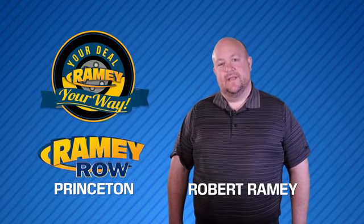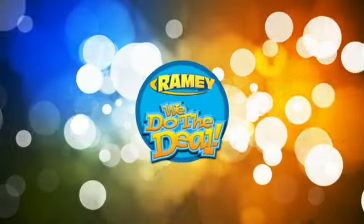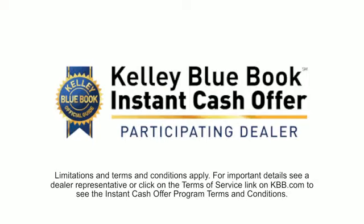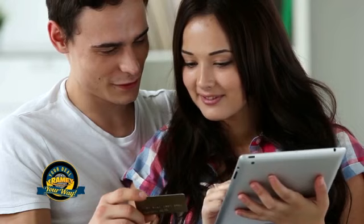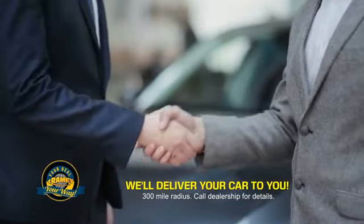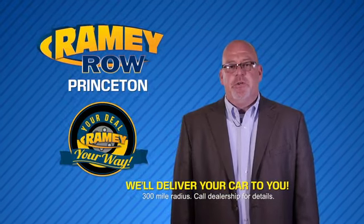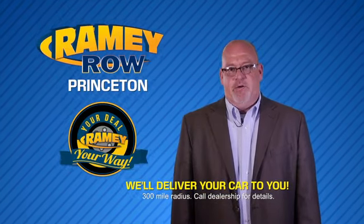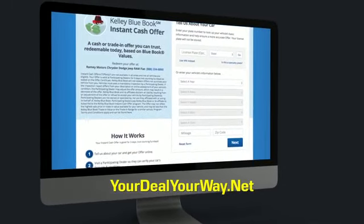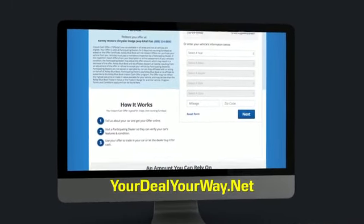For years, Rainey Auto Group has been doing the deal with our customers. We do the deal. Times are changing — we're still doing the deal, just better. Now you can shop online and do your deal your way, from shopping to valuing your trade and negotiating a price. You can do it all from home. Rainey is making your deal easier and giving you the most convenient car buying experience around. Most of our customers that start their deal online are in our showrooms less than an hour and on the road in no time. So check us out at YourDealYourWay.net and find a new way to do the deal, only at Rainey.